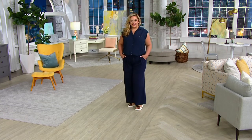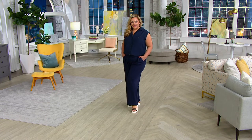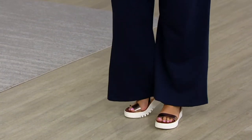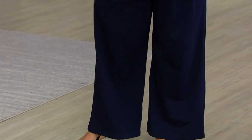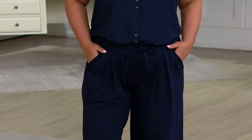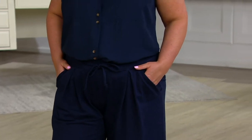Bridget is 5'7" and she is wearing the extra large here. In our Bishop and Young sizes, they're a little different from QVC, so we recommend going up a size from your traditional QVC size. $19.92 on those easy monthly payments. The Navy continues to be extremely, extremely popular.